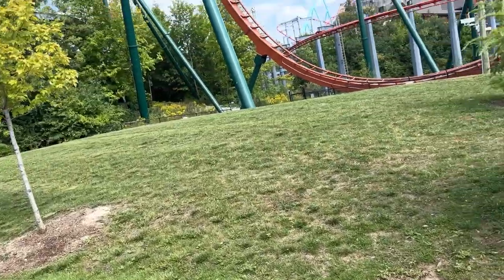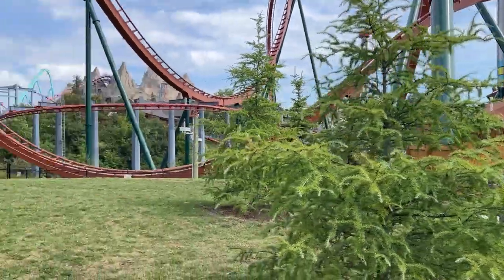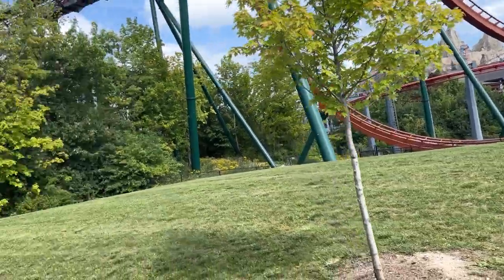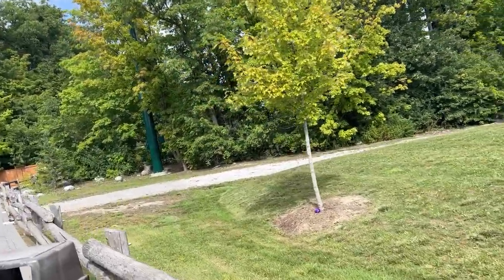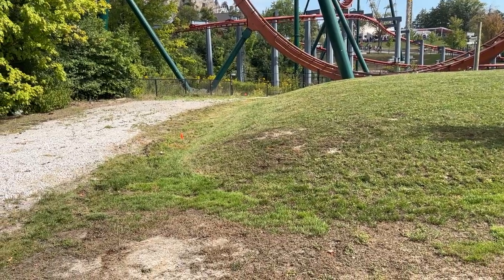There's one support column that's going to tuck in between a support column of Yukon Striker and the track. It looks like a really tight fit, but when we mapped it out, it will honestly work, and it's going to have really close calls with Yukon Striker — that swing radius — so that ride's actually going to be pretty sick.